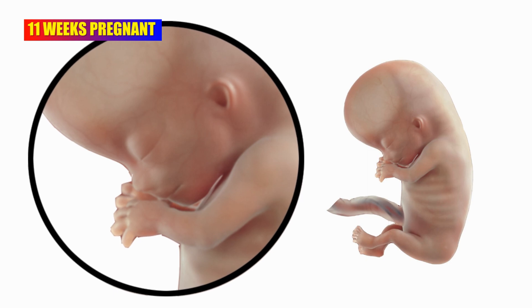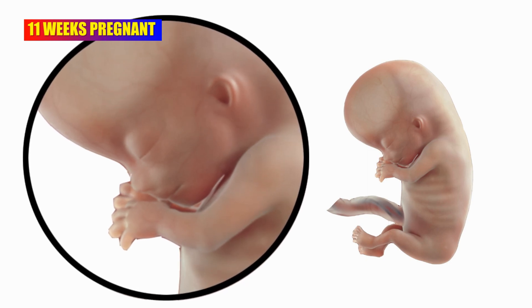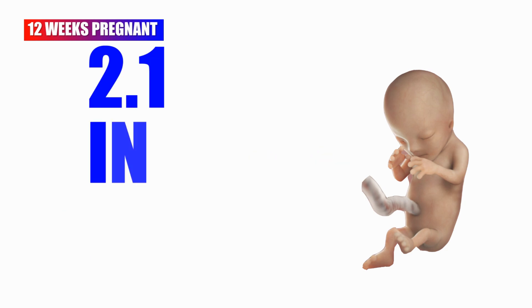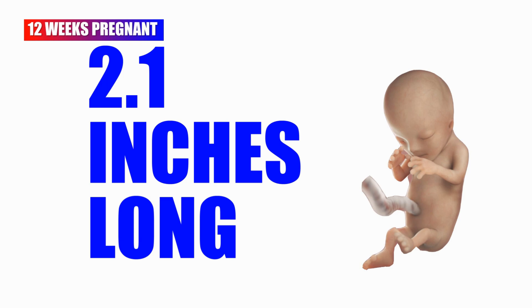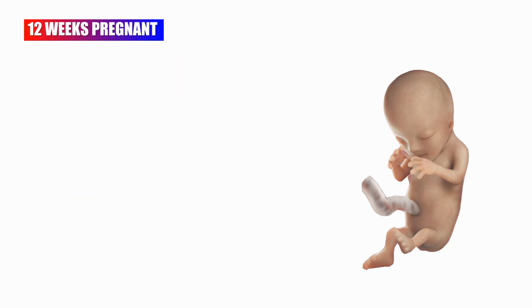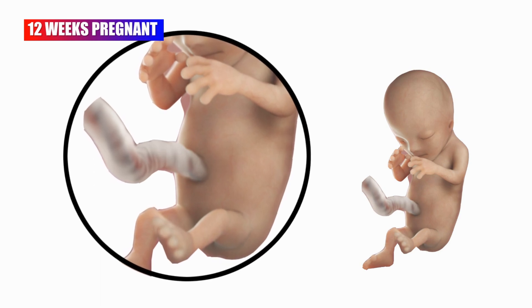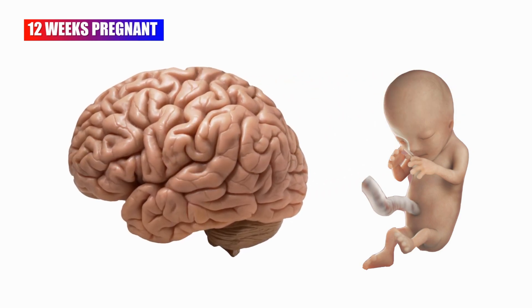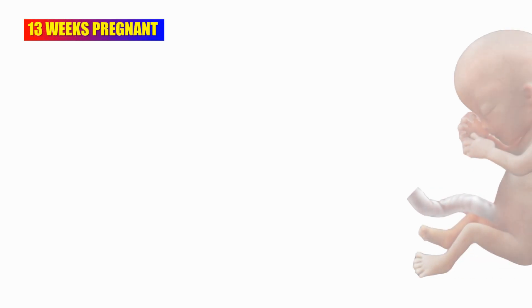Tooth buds, hair follicles, and nail beds form. At 12 weeks of pregnancy, your baby is as large as a plum. The baby is now about 2.1 inches long and 0.49 ounces weight. Baby at 12 weeks can open and close their fingers, curl their toes, and their brain is developing fast.